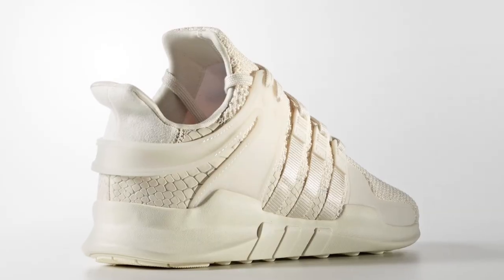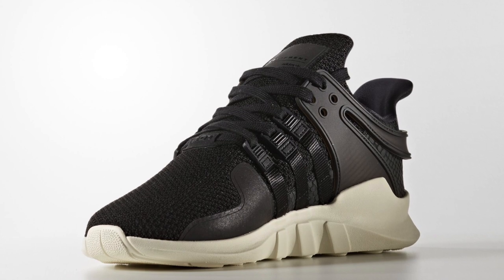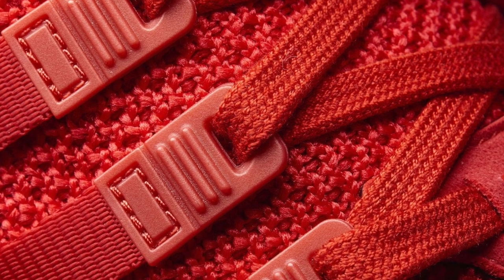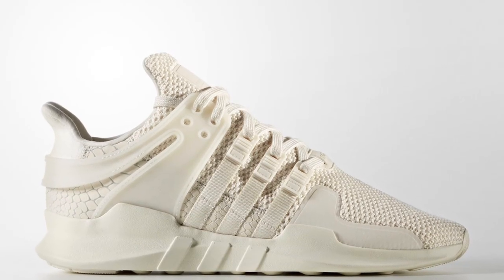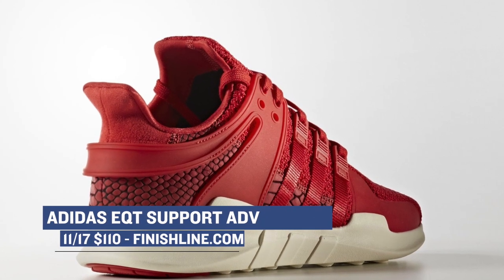Jumping ahead to Friday, Adidas is going hard with the EQT Support ADV. These are dropping in three colorways: there is the chalk white version, which looks nasty; there is a collegiate burgundy colorway; and then there's also the core black colorway, which looks dope as well. These are all dropping over at Finish Line and have a very nice looking upper. They should definitely pique your interest if you're into that whole three-stripe movement happening right now. Those will cost you $110 apiece.